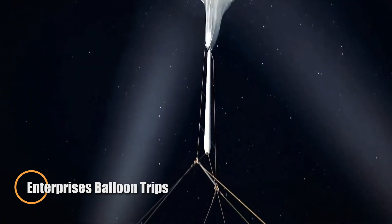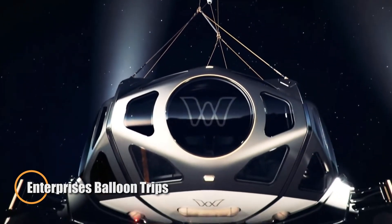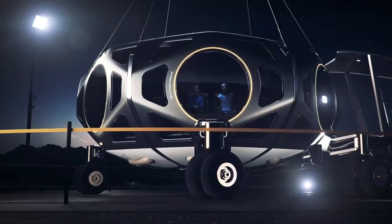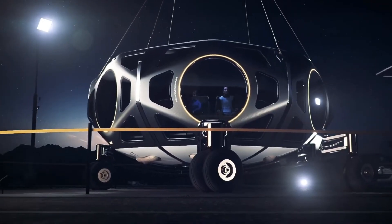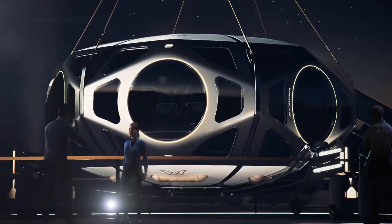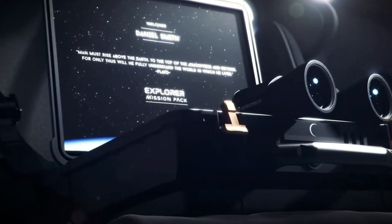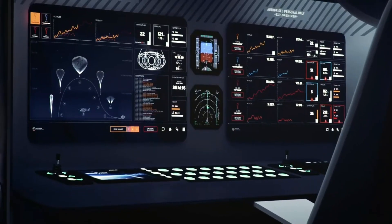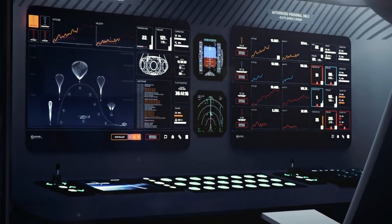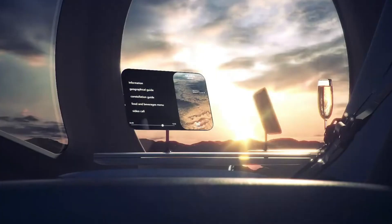Worldview Enterprises is preparing to redefine space tourism with its upcoming Explorer capsule flights, set to begin in 2024. Unlike rocket launches, this high-altitude balloon-powered experience will gently lift passengers to the edge of space, reaching over 100,000 feet above Earth. The journey lasts between 6 to 8 hours, offering unparalleled views of the planet's curvature and the iconic thin blue line of the atmosphere — an awe-inspiring sight typically reserved for astronauts.